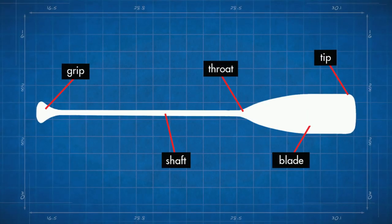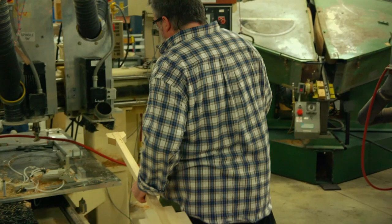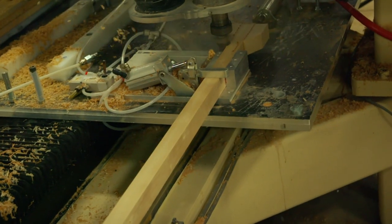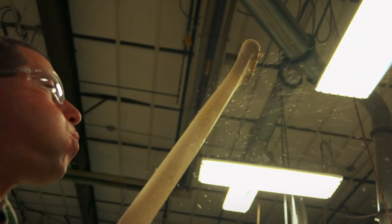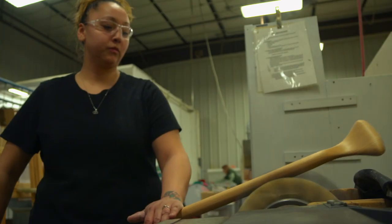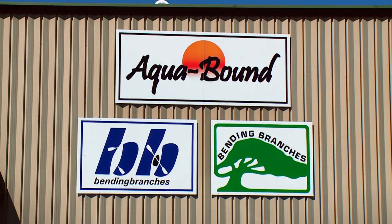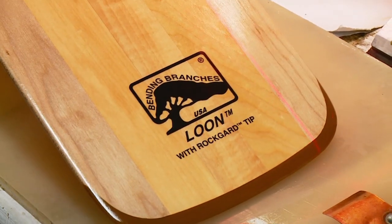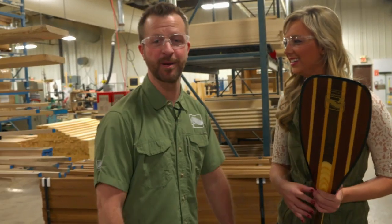While the components are simple, when a canoe paddle is made it is in-depth and high-tech. It's time to highlight a big-time product that has small-town roots, and here to tell us more about that is Jake Wissey. So where are we today? We're here at Bending Branches Paddles in Osceola, Wisconsin — a small town in Wisconsin. We are the world's largest manufacturer of canoe, kayak, and stand-up paddleboard paddles.